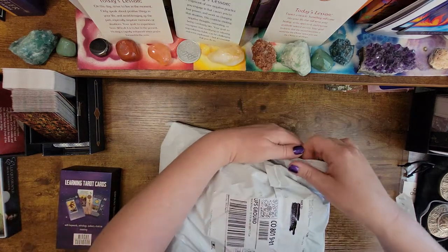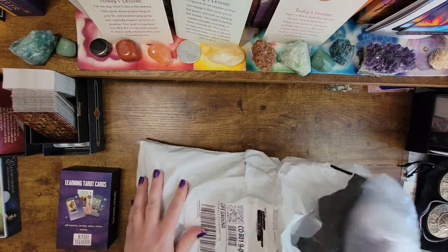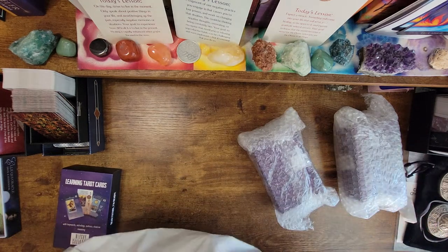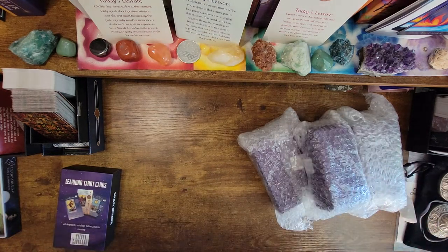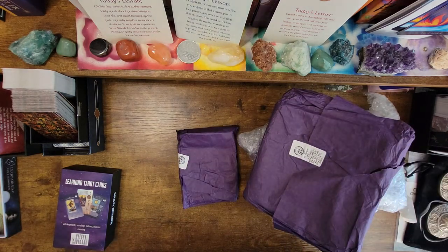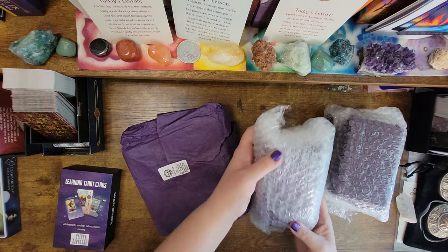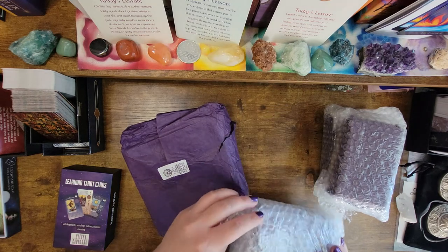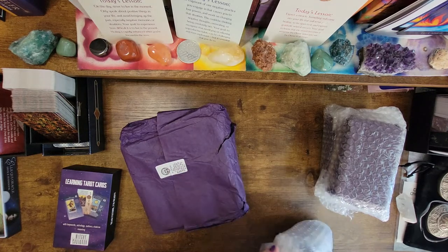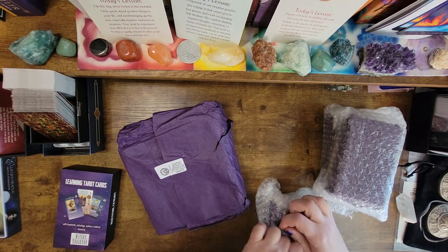So I'm going to open up this beautiful large package that looks much larger than just a replacement deck. I'm so excited. We've got one, two, three, something four, and something five here. So I believe that looks like three decks, but this one looks bigger. Maybe it's just the packaging, but it looks bigger. Thank you so much, Witchy Cauldron, for sending these out to me.